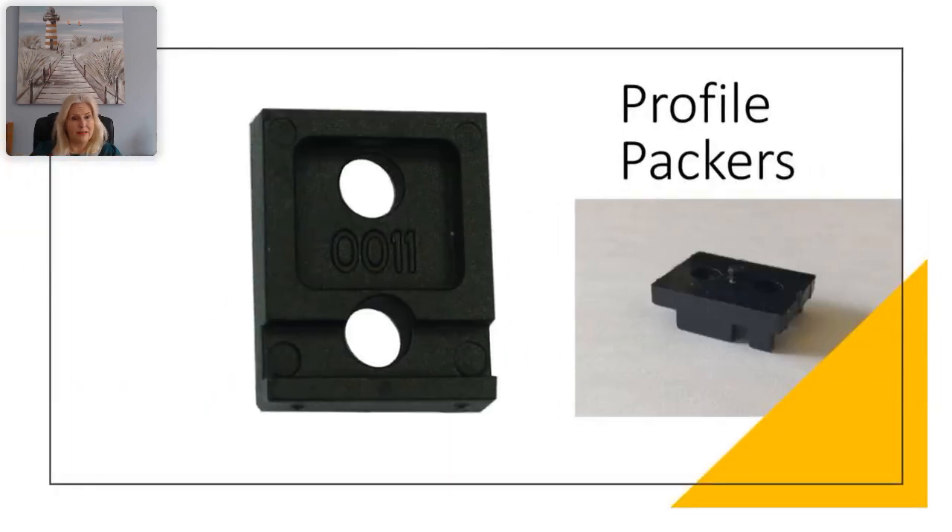Here we can see profile packers — they are a plastic component used with keeps. They fit to the reverse side of a keep to position it in the correct position relative to the lock. They vary to suit the profile and the profile manufacturer.